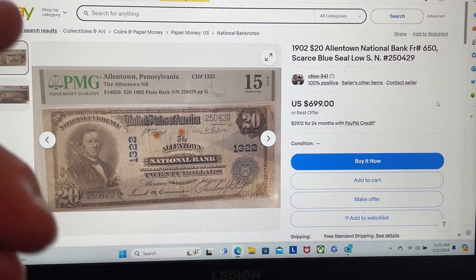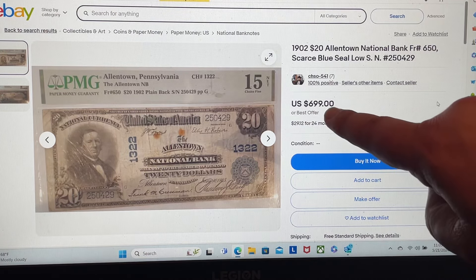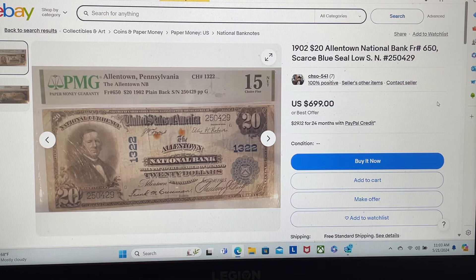They're counting on the fact that you aren't going to look up the values of these notes. They want to simply put out their price and cover their tail by putting 'or best offer.' That way, if you look up the price and see what it's actually worth, you have every right to make an offer, but they don't have to accept it. They can continue trying to sell their item, trying to scam somebody out of hundreds, if not thousands of dollars.